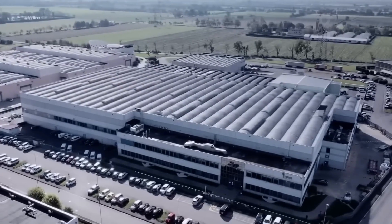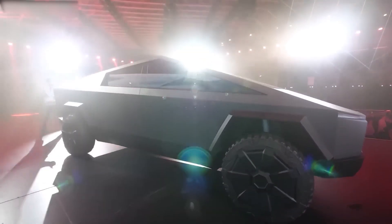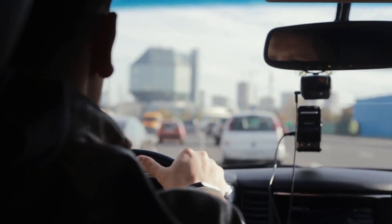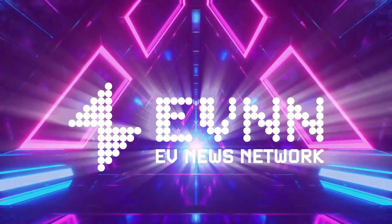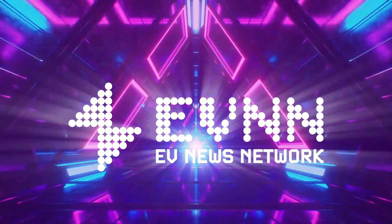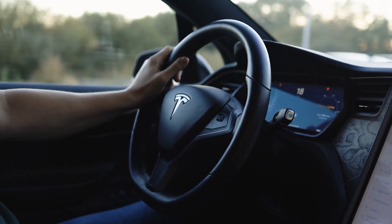The automobile industry is in an uproar as a result of Tesla's recent announcement of a significant new upgrade for its Cybertruck. What cutting-edge features have been included in this next-generation pickup truck, and what is the buzz all about? Here at EVNN, we're giving you an in-depth review of everything we know so far. Let's dive into the world of electric vehicles together!